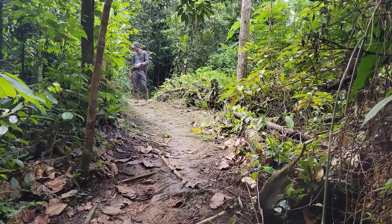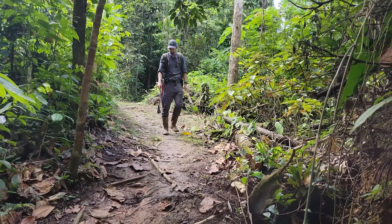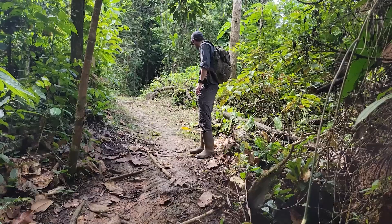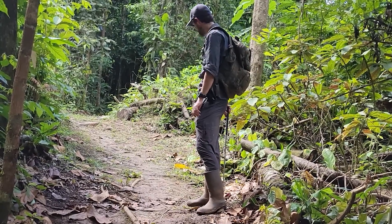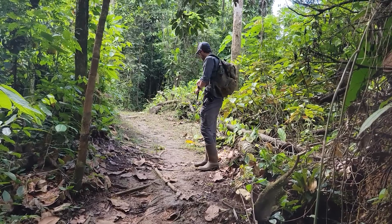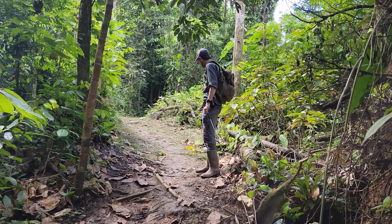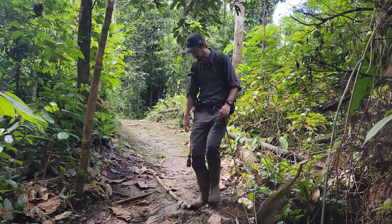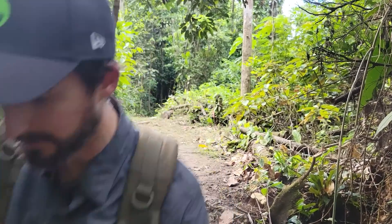We've followed the leafcutters as far as we could toward where they're getting their leaves. Now I'll follow their trail all the way back down to hopefully figure out where they're going. The other ant colony that was crossing their path seems to be gone now — I don't see any sign of them. The difference is that those other ants moved in a single direction, while leafcutters have ants going up without leaves and others coming back with leaves.